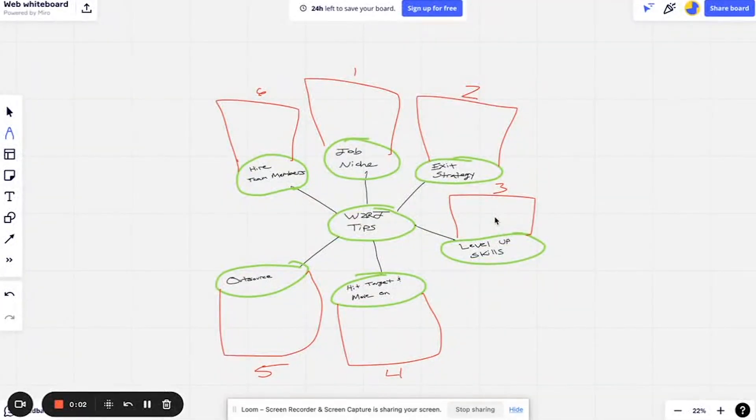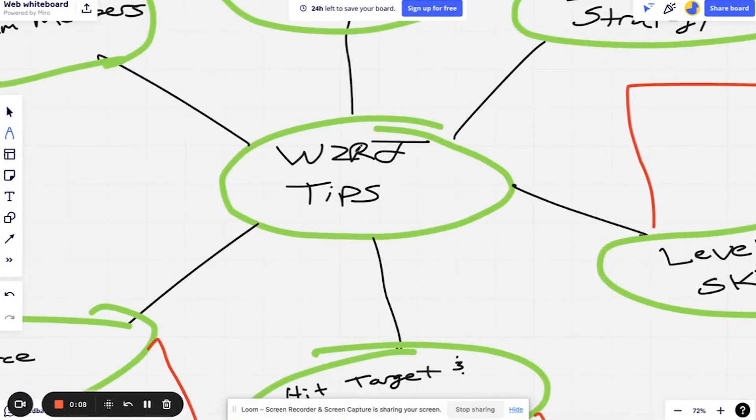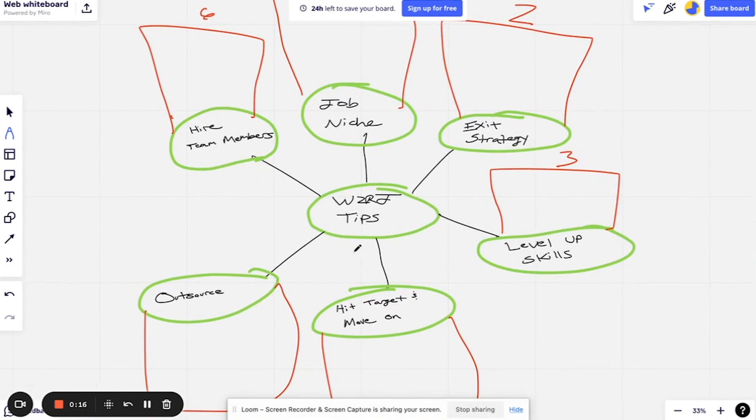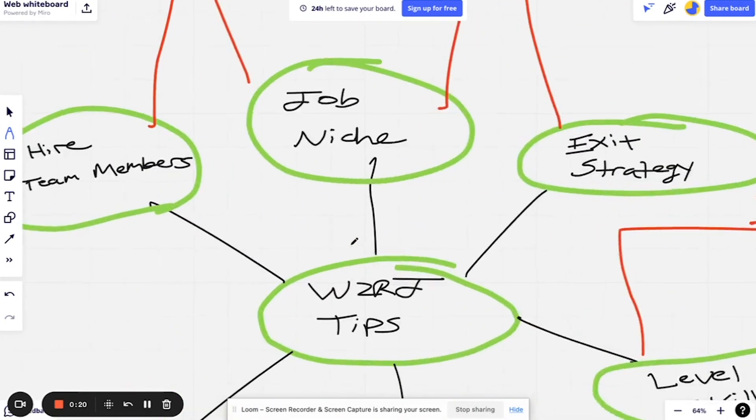What's going on guys, El here from work2remotejobs.com. In this video we're going to be talking about some tips for working two remote jobs at the same exact time. This is probably one of the most important videos I've posted, so without further ado let's dive right into it.